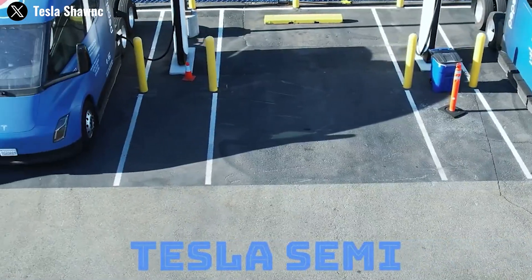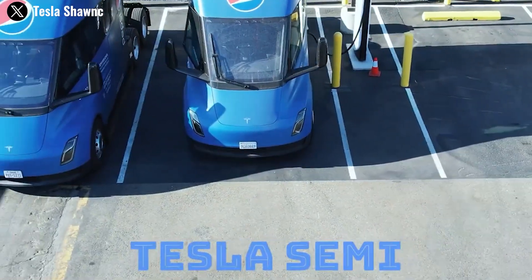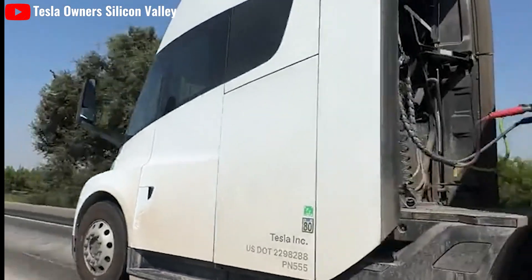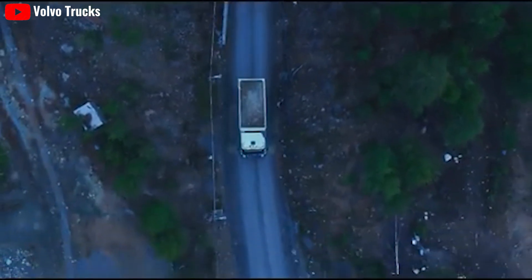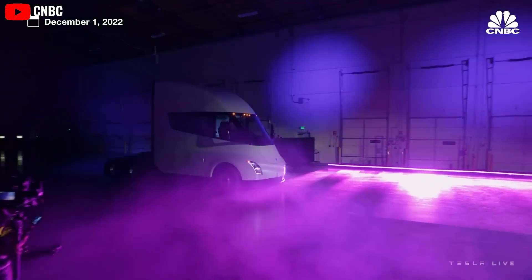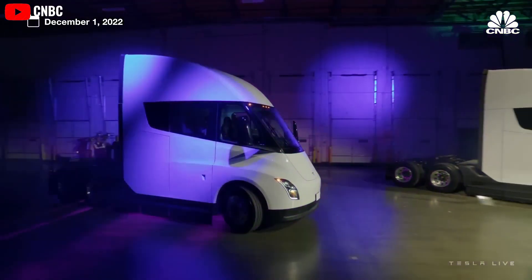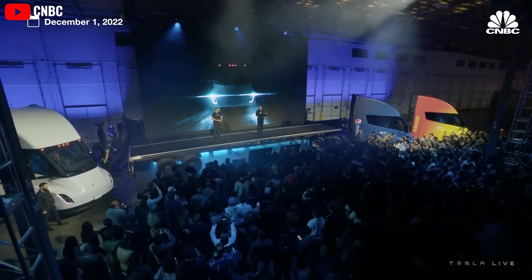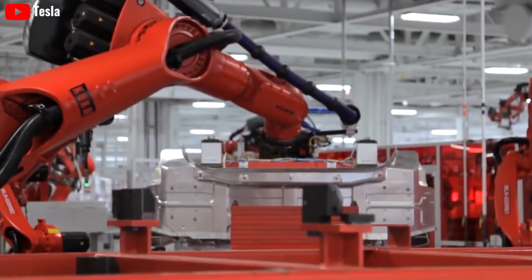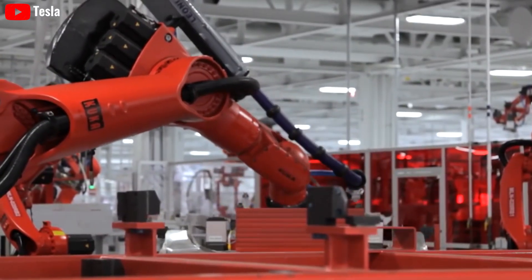Tesla's 2024 Semi integrates cutting-edge technology, with the latest Full Self-Driving 12.5 software promising unparalleled autonomous driving capabilities, enhancing safety and efficiency on long hauls. This advanced system allows the Semi to navigate complex routes and traffic conditions with precision, surpassing the capabilities of human drivers and ensuring a competitive edge over traditional trucks.